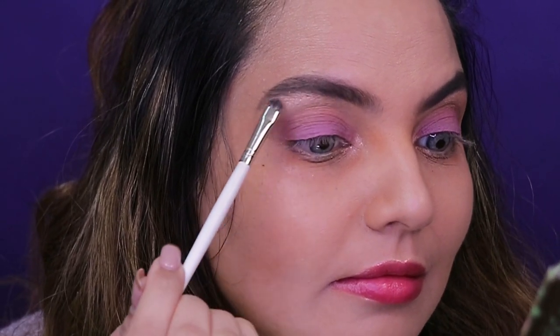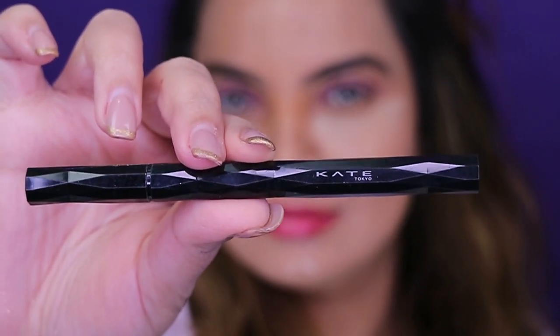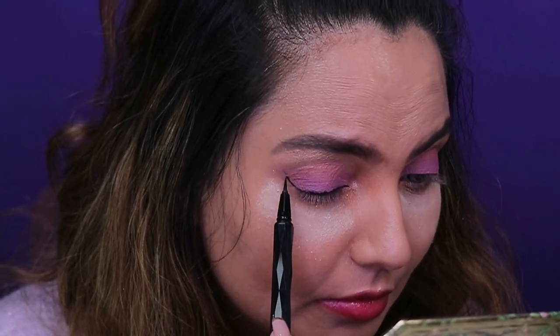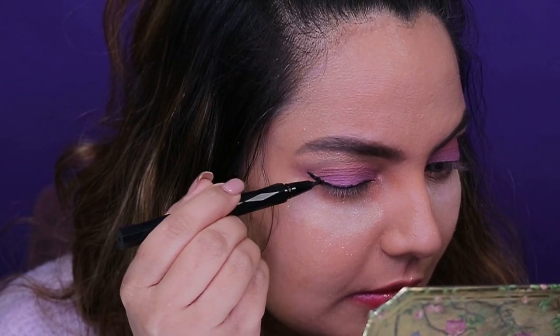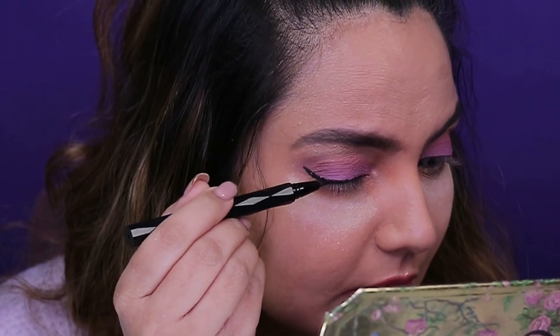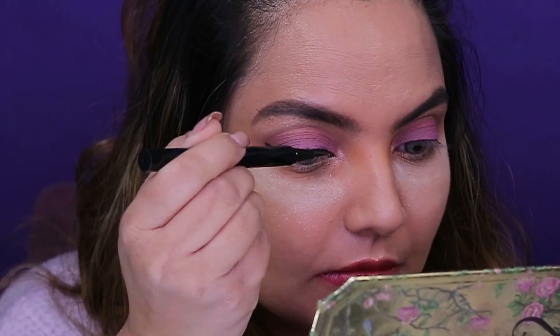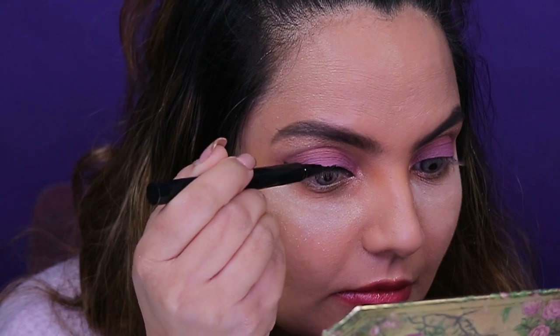I've used the Kate Tokyo eyeliner pen and I'm just going to wing it a little bit — just a small, decent wing. It's a fresh, romantic look so just a small wing very close to the lash line. It's a very good pen and it's quite black. I love Kate Tokyo — their products are really quite good.